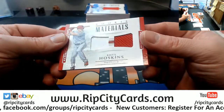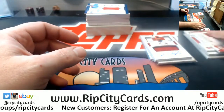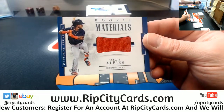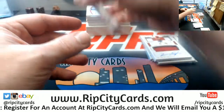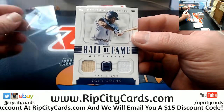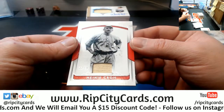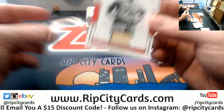Rhys Hoskins, 67 out of 99 for the Phillies. Albies, 53 out of 99 for the Braves. Tony Gwynn dual relic to 99 for the Padres. A Heingrohe to 99 for the Reds.